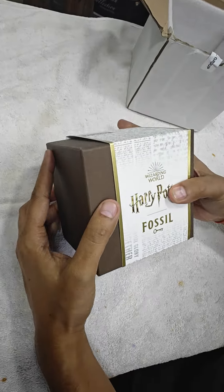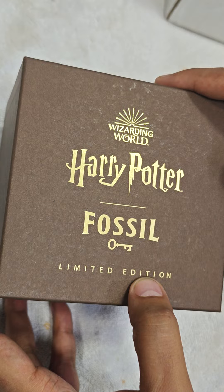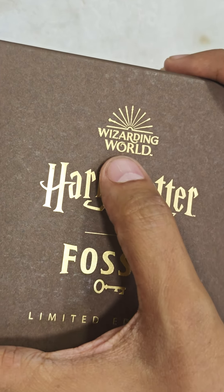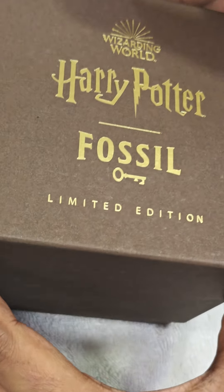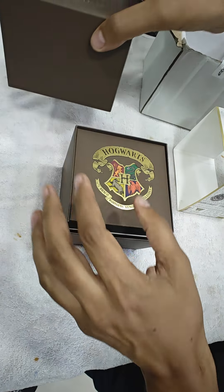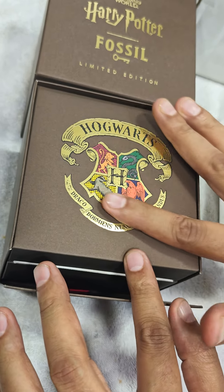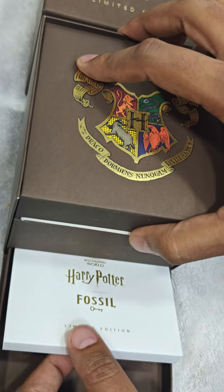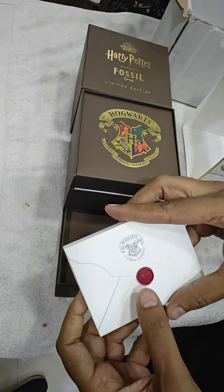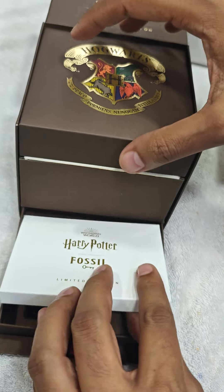Worldwide, only 3000 pieces of this model have been produced. There's a special marking here — the Harry Potter branding with the key photo. This is the awesome feel of the box, very unique of its kind. There's a special engraved UV print emblem on the box, and a special cavity for the Harry Potter booklet with the warranty card bearing the Harry Potter seal and logo.